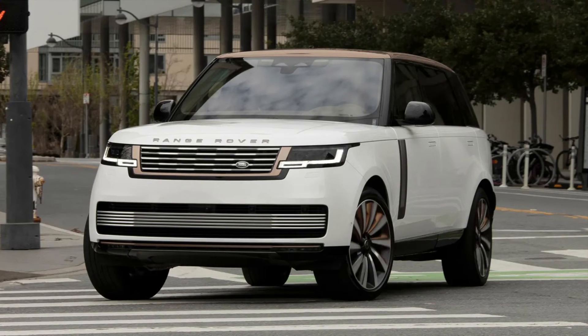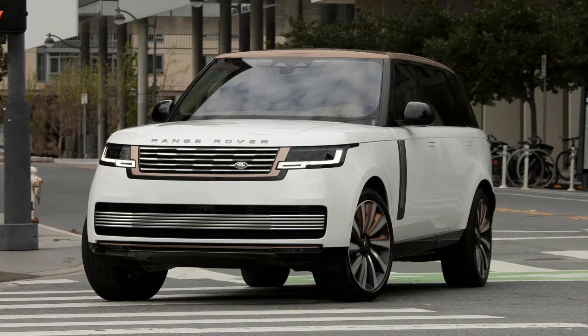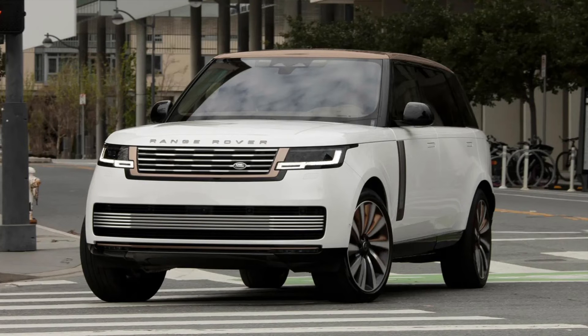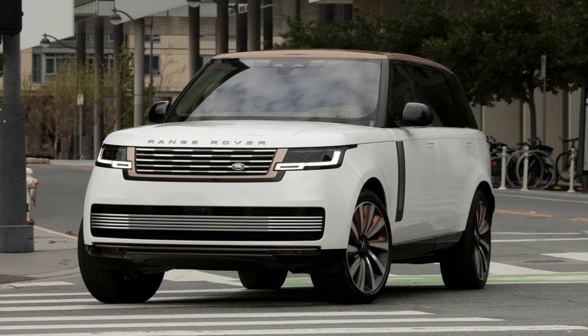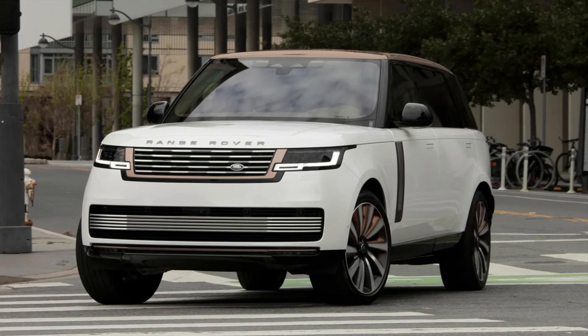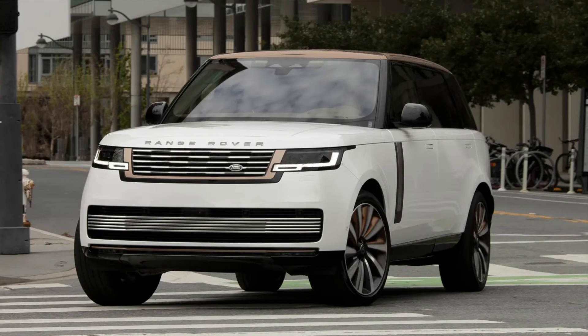Land Rover says it has taken out 125 patents for the new car and carried out a rigorous development programme encompassing 140,000 hours of computational analysis. It's also connected up the wazoo, has a sophisticated air filtration system, active noise cancellation tech in its headrests, and standard and long wheelbase iterations are available, with the option of seven seats for the first time.